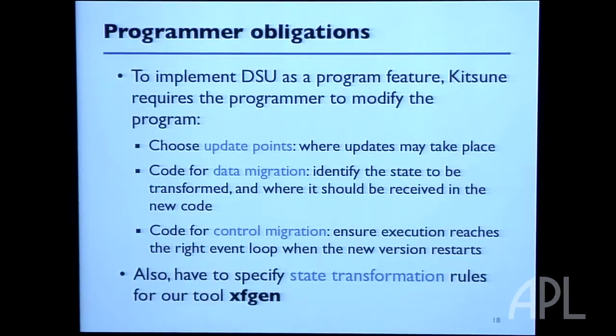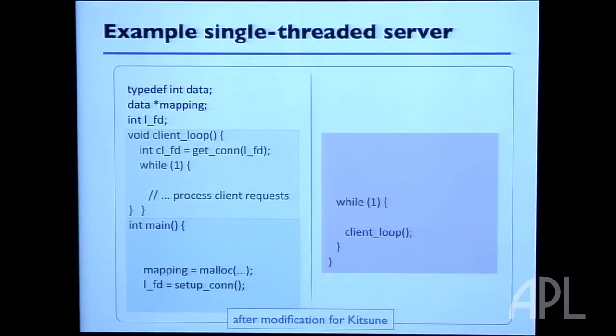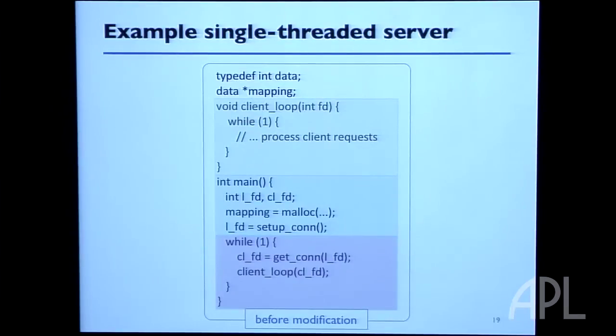Here's a little server program with a main function. It allocates a mapping — imagine this server implements a key-value store like Redis or Memcached. It initializes the mapping, initializes the listen socket for accepting connections, then enters the main loop of accepting connections from clients and processing their commands. The client loop processes whatever requests they have until they disconnect.